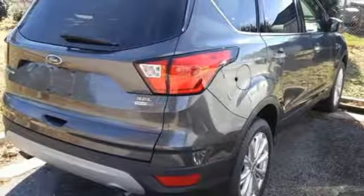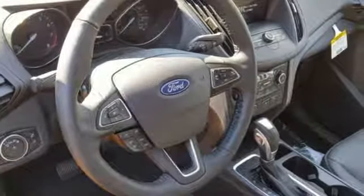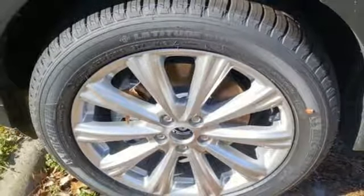It comes with all the amenities you need: turbo inline four-cylinder engine, dual-zone climate control, streaming audio, rear parking sensors, front heated bucket seats, and doors and push-button start proximity key.